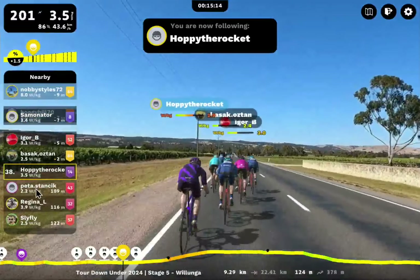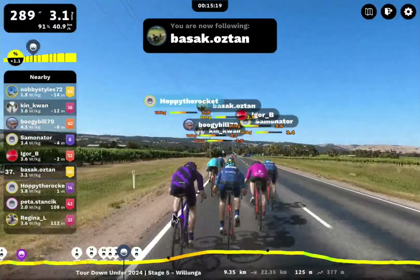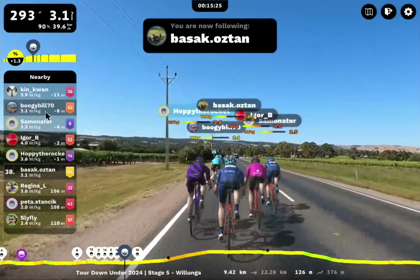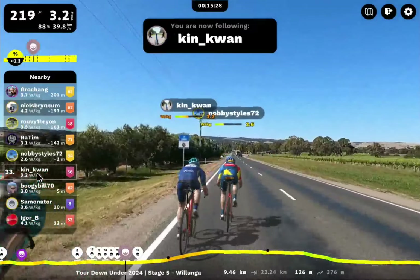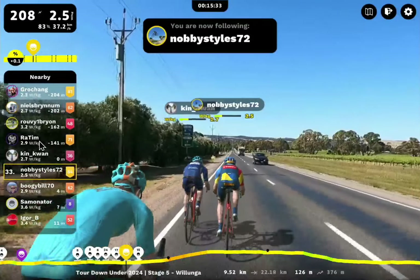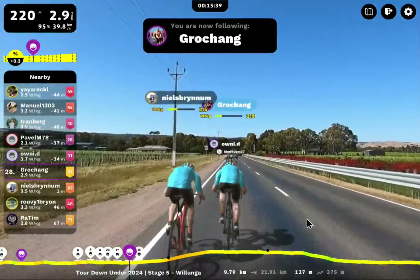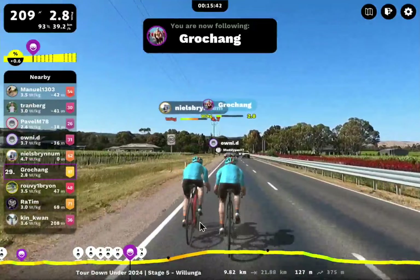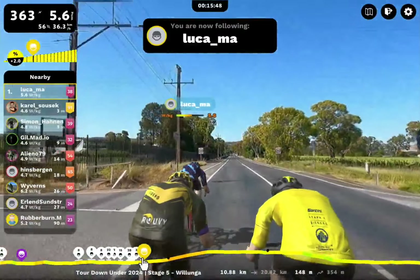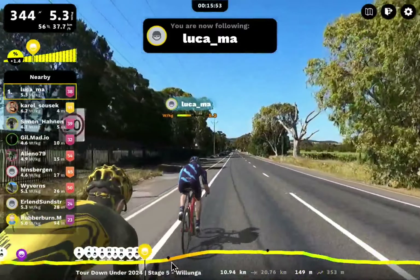Still moving up. Here's Hoppy the Rocket. Don't want to miss Pashok — here is Pashok in a really nice group. We've got Igor B, Samonator, Boogie Bill 70, Ken Kwan. Nobby Stiles pushing at the front of this group. Here's Ratim, Ruby Bryan, Niels Brinham. I've been looking for Grosjean — riding with Niels Brinham. Look at these Muckers working well together. Let's get to the front — this is where we want to see the action. First split's coming up.